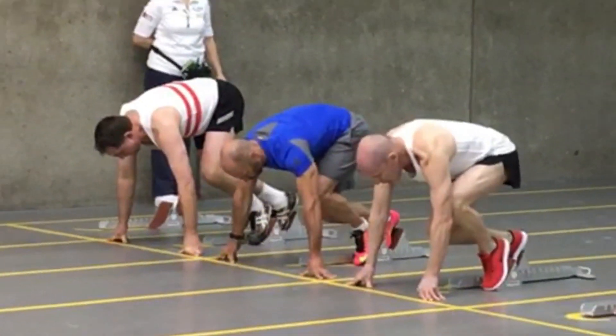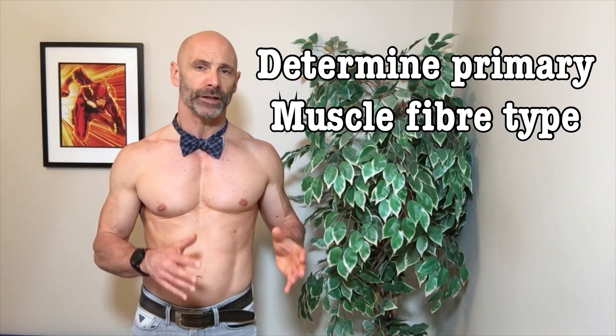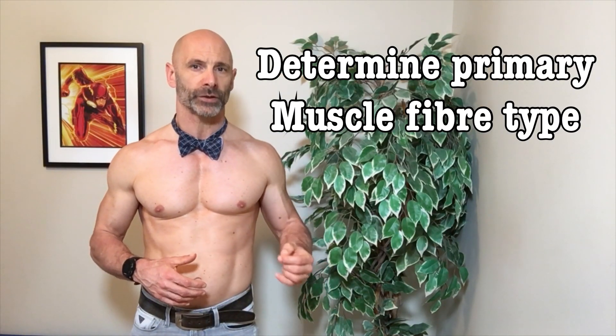I do both sprinting and medium distance running. Sprinting uses type 2 or fast twitch muscle fibers, and medium distance running uses primarily type 1 or slow twitch muscle fibers. The kind of muscle fibers we predominantly have is determined by genetics, so this test might be able to help me decide which type of running I should be focusing on.